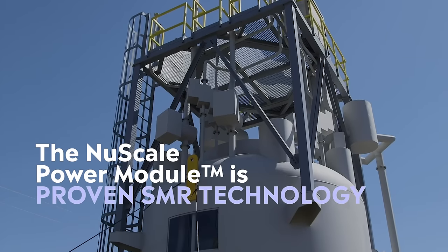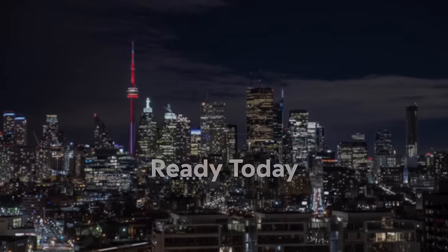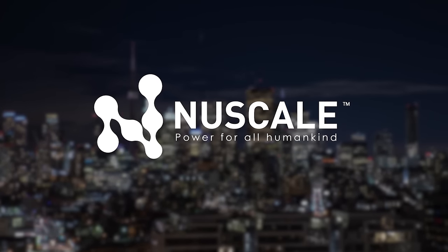The NuScale power module — proven SMR technology that is ready for Canada and ready today. Visit NuScalePower.com to see the advantage of NuScale's proven SMR technology.